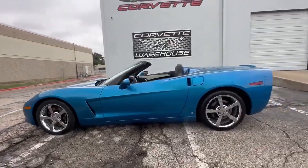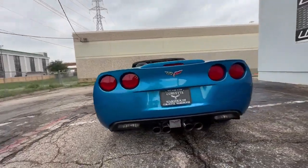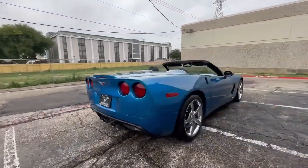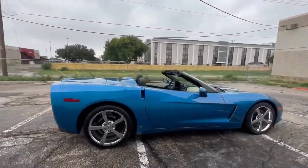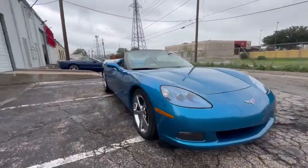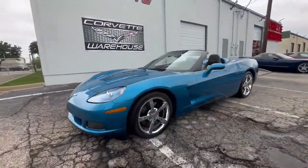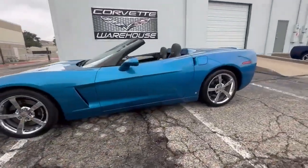Introducing a stunning 2000 Jetstream Blue Tint Coat Chevrolet Corvette Coupe, a perfect blend of performance and style. This Corvette features an exquisite two-tone interior with black and linen leather, offering an elegant and tasteful look. It comes loaded with the 4LT Premium Option Package, providing a wealth of premium features.